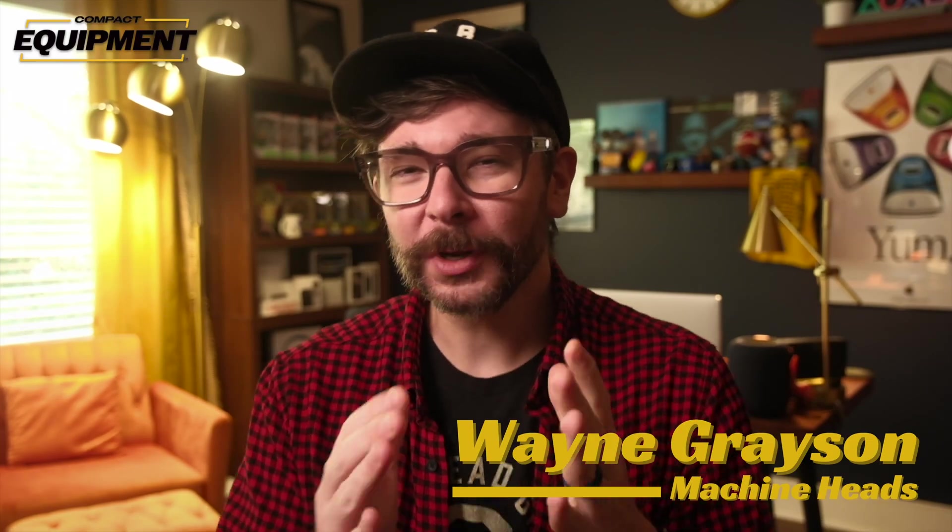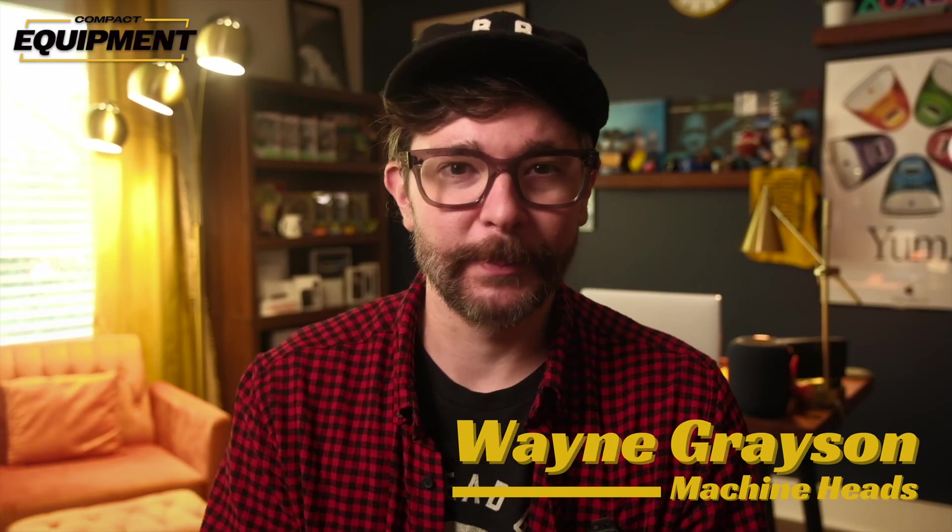Hey guys, what's going on? Wayne here. One of the more interesting things about electric or battery-powered construction equipment, at least to me, is that news about these machines really comes in waves.